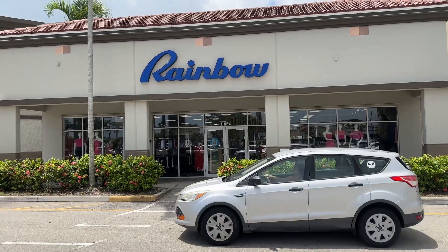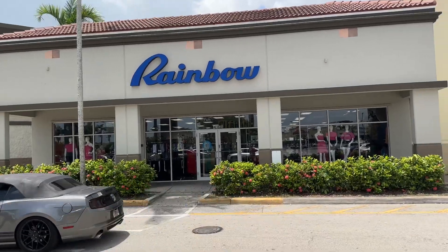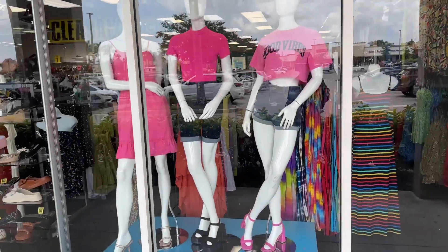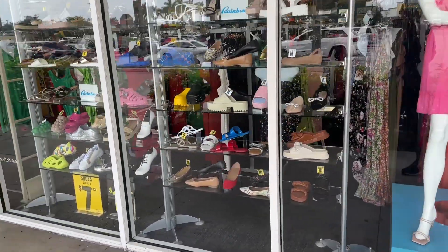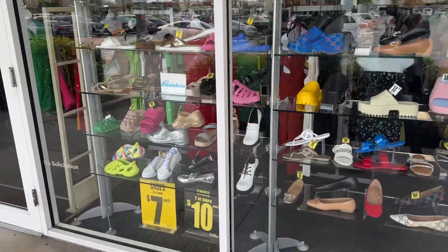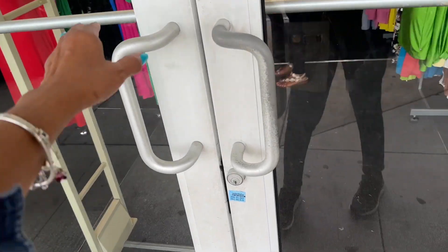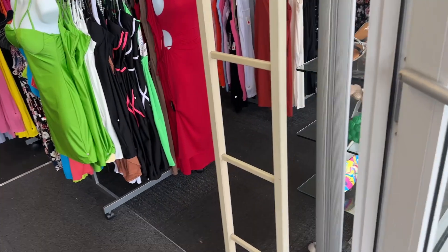Hi, my shopping buddies. Today I'm going to be browsing Rainbow. Look at these beautiful shorts, dress, tops. Look at the shoes. So this is Rainbow. Let's see what they have in here. Come on in, let's go shopping.